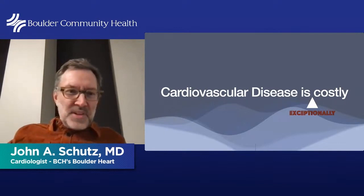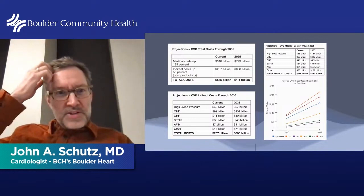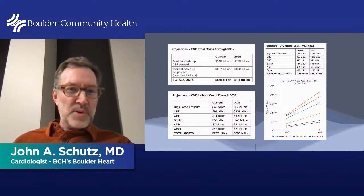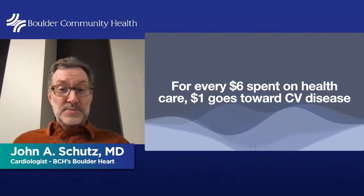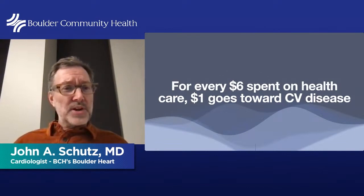Cardiovascular disease is exceptionally costly. Looking at current costs through projected 2035 figures, we're currently at about $555 billion, with projections over $1 trillion in about 10 years. For every $6 spent on healthcare, $1 goes to cardiovascular disease — about a billion dollars a day. By 2030, the projection is over $2 billion a day.